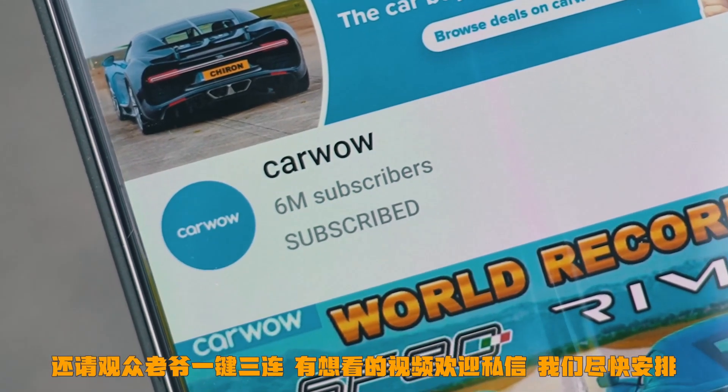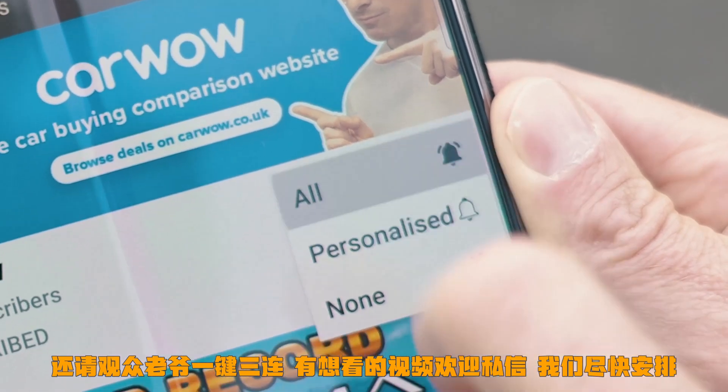Before we get into that, please make sure you subscribe to this channel and hit the bell icon to turn your notifications on. That way you won't miss a single upload.